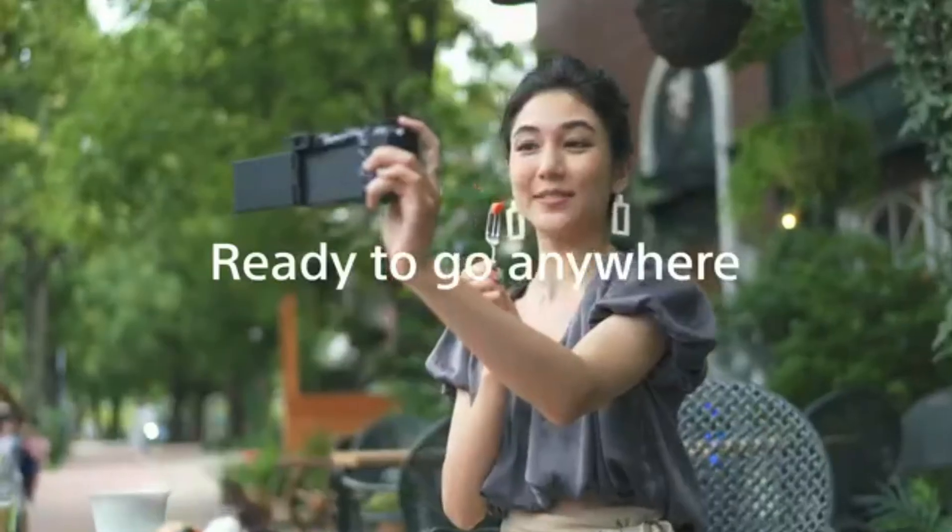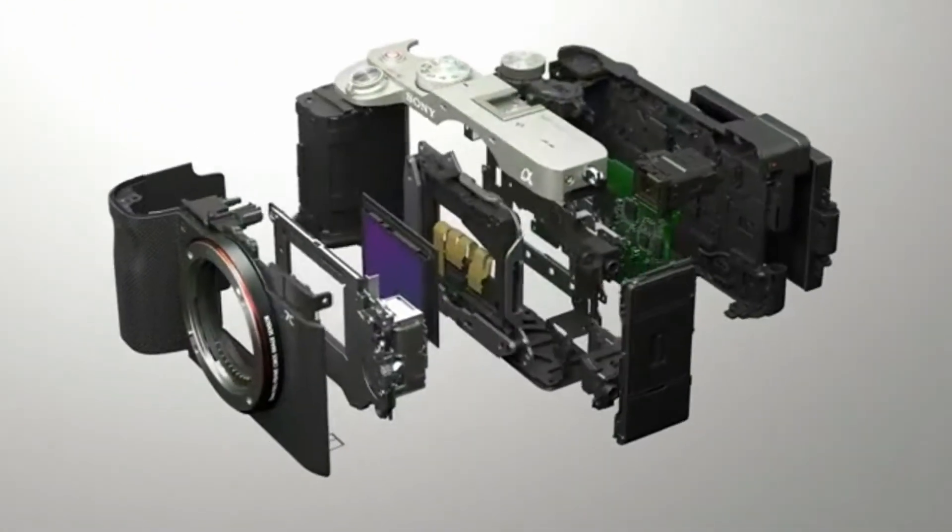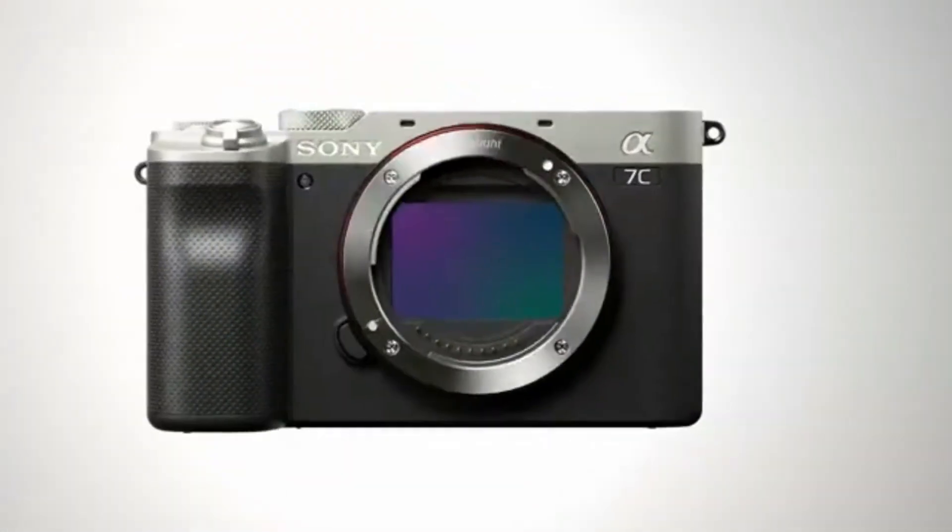The video capture resolution of 2160 ensures that you get the best footage possible. Whether you're a professional photographer or just getting into the game, the Sony Alpha 7C is a great choice.